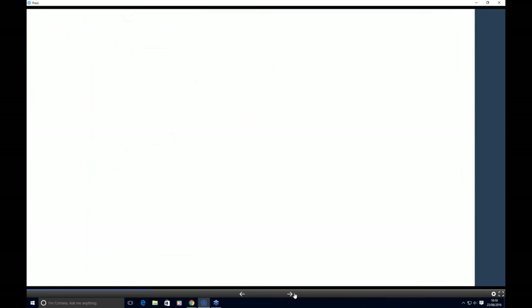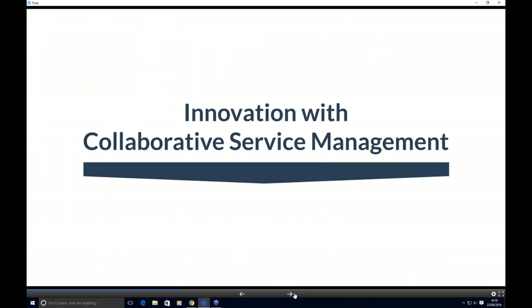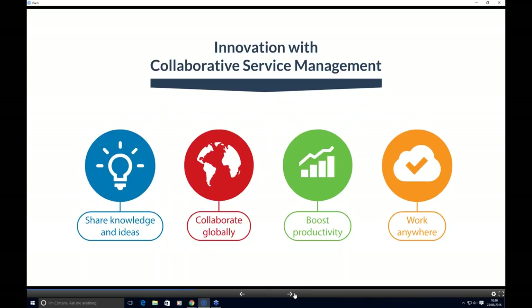To support the collaborative platform, we've created line of business applications. Individually these applications are powerful with business process and automation, but if you integrate multiple applications you get added value and can create a solution that's fit for your organisation today and will scale going forward. These business applications sit on top of the collaborative platform. The concept is collaborative service management — giving the ability within an organisation to share knowledge and ideas more easily, collaborate globally with colleagues and partners, boost productivity, and do this from anywhere.